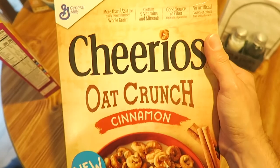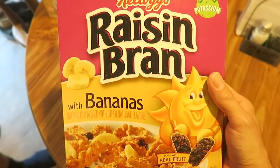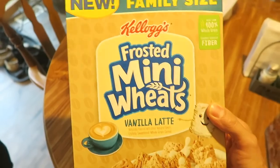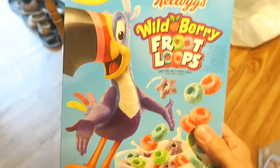We'll do reviews of these. Raisin Bran with Bananas - we got these at Target, but they did have this one at Walmart as well. Frosted Mini Wheat Vanilla Latte - this was at Target and they also had this at Walmart too. And Kellogg's Wild Berry Fruit Loops - this was at Target but they didn't have this at Walmart.